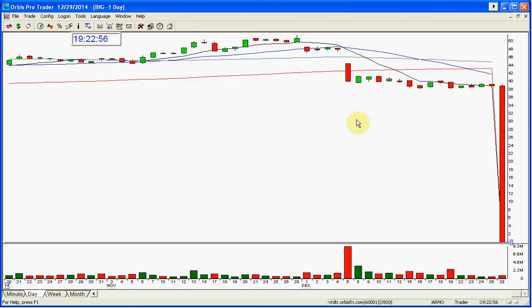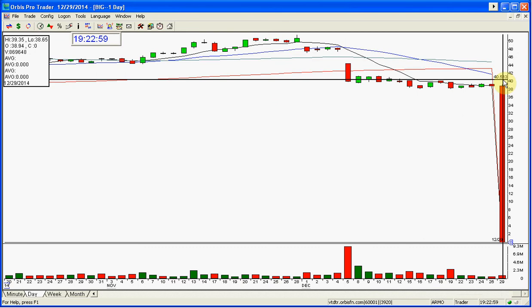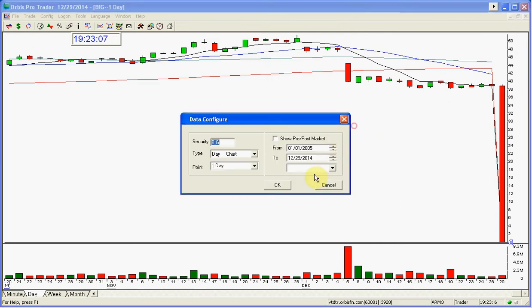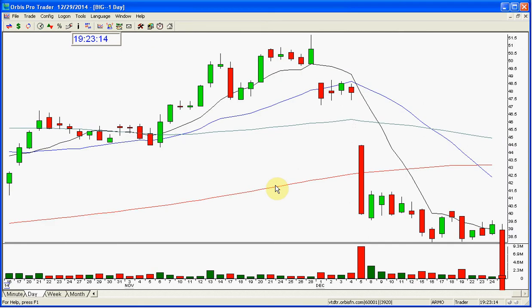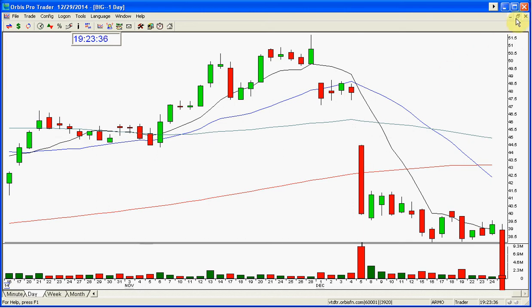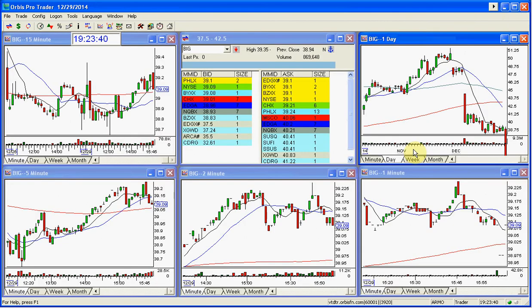Good afternoon everyone and welcome. I wanted to look at BIG and I'm going to do a review of BIG. I just wanted to review a trade — someone had asked me exactly what it is that I do, and I just wanted to show an example of a trade. This was a nice short back here — this was a gap on December 5th, and the stock is still lower. Let's go back on a one-minute chart to the 5th.